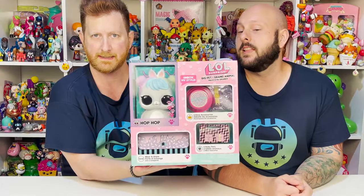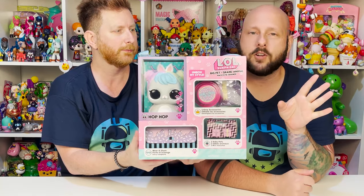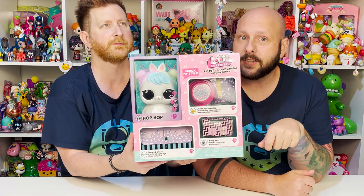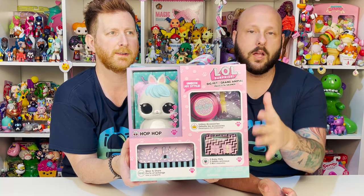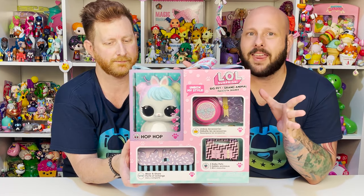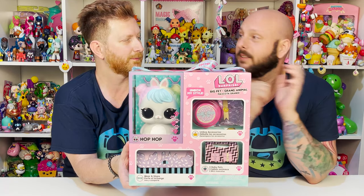So John, what are we doing today? We have something so big it's going to knock your socks off. We have today the LOL Surprise Big Pet Hop Hop! For anyone that's been following our channel, you guys will know that one of our favorite LOL Surprise families is the Bon Bon family. We were not collecting these when the Biggie Pets were a thing, so when they re-released them we were so excited to finally add the big Hop Hop to our collection. So we're going to go ahead and check it out!